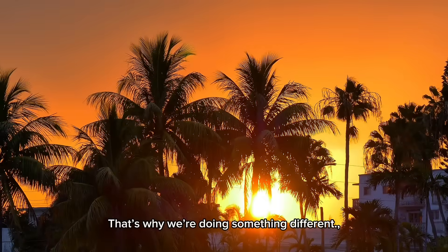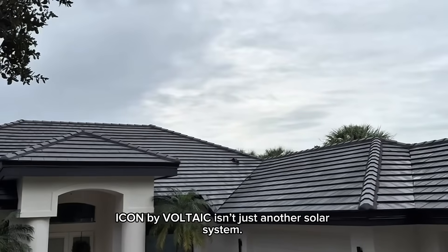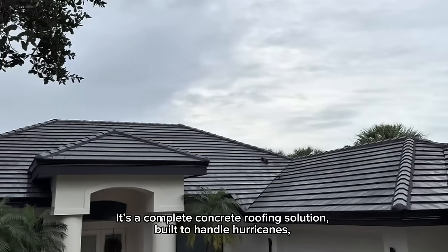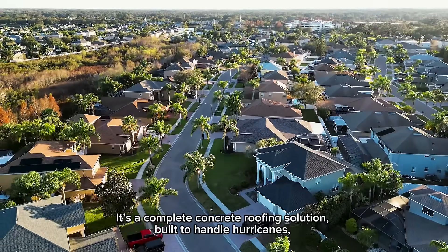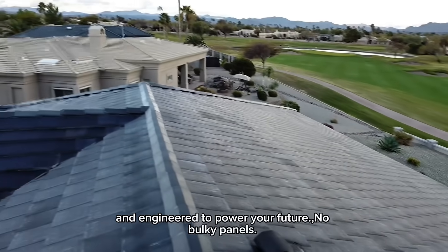That's why we're doing something different. Icon by Voltaic isn't just another solar system. It's a complete concrete roofing solution built to handle hurricanes, designed to disappear into your home's architecture, and engineered to power your future.